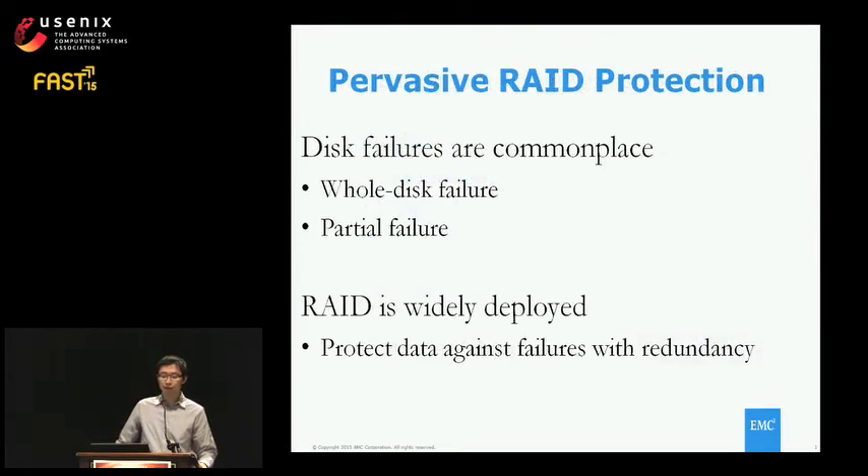We know disk failure is not rare in large storage systems. Disk failure includes two typical modes: one is whole disk failure where you lose connection, and the second is partial failures where the disk is still functioning but you lose some data. Therefore, the RAID system is widely used to protect data against those failures.